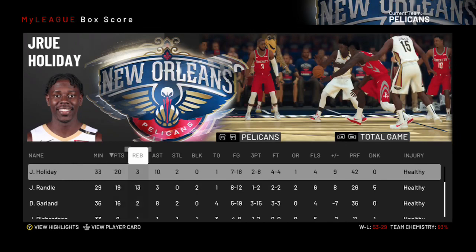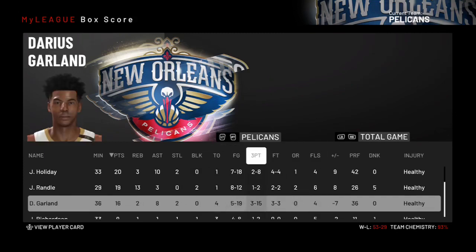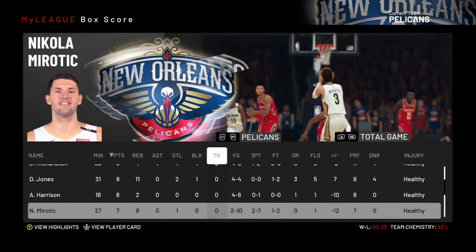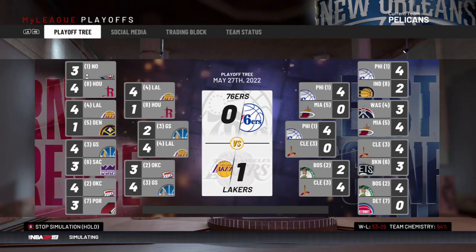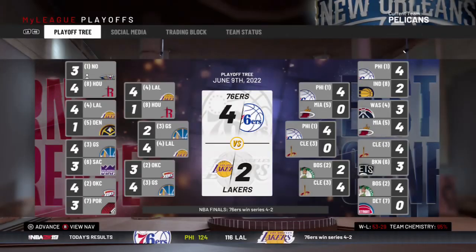Checking out the stats for this game 7: Drew Holiday had 20 and 10 but only shot 2 for 8 from three. Randall actually fouled out, that's why he was not in the game. Garland shot 3 for 15 from three — just not a good shooting performance at all. Mirotic only had 7 points and Harden had 30 points. So the Lakers and the Sixers are going to be in the finals — the Sixers win, with Ben Simmons winning Finals MVP.